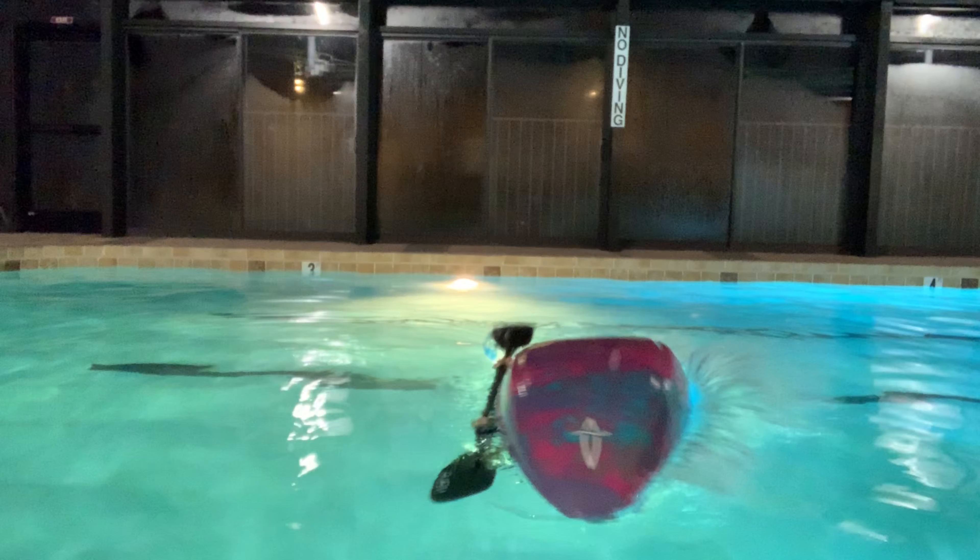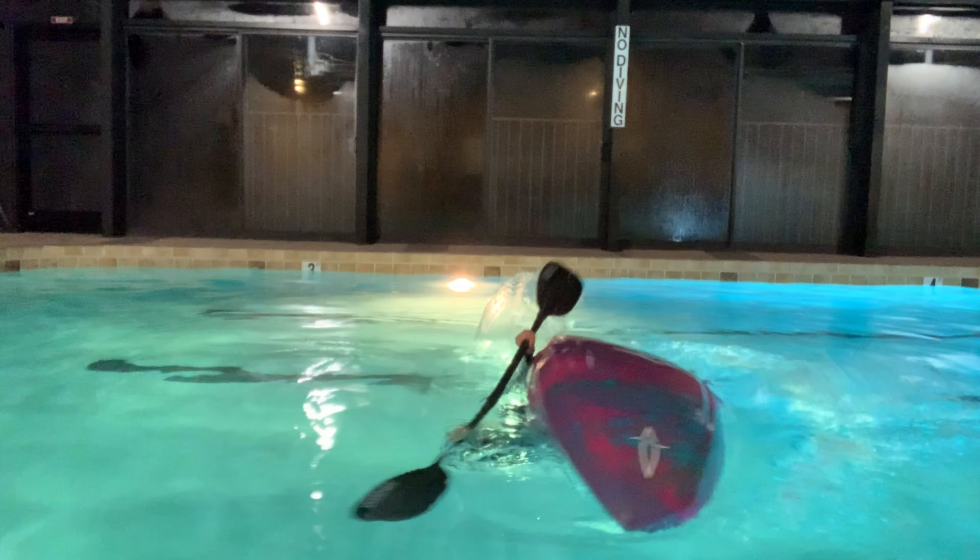Notice my paddle is not above the surface of the water — that matters more on the C-to-C, which is actually why I like the sweep. With the sweep roll, as long as your paddle is at or near the surface and you have good movement, it still works. The C-to-C is a lot harder if your paddle isn't above the water. The sweep roll is very accessible to folks with limited flexibility.